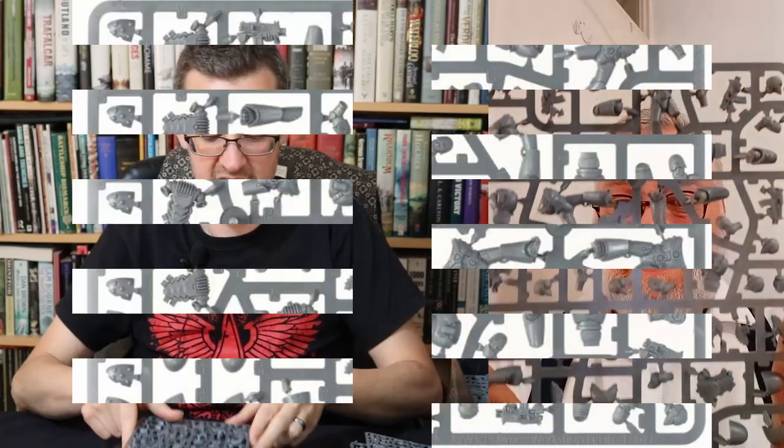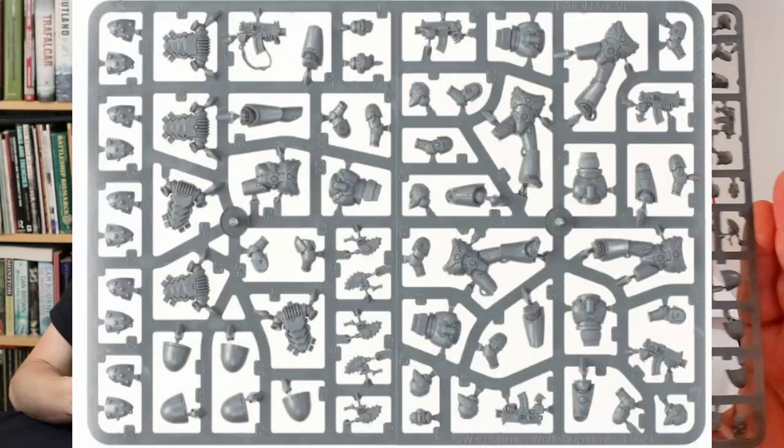There is a lot of plastic — more plastic in here than anything I've ever had. These sprues go with that — 40 Legionnaires total. These are basically a tactical squad in 30k.